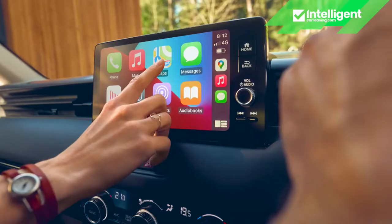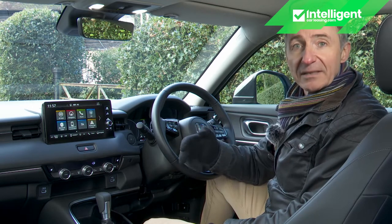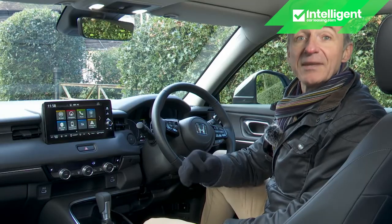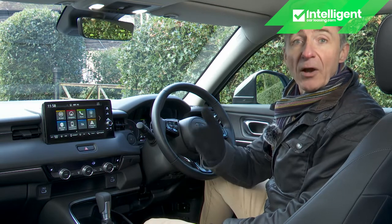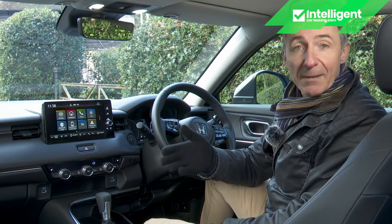You get wireless Apple CarPlay smartphone mirroring and a much-improved voice command system — the Honda Personal Assistant first seen on the Honda e. This is a next-generation voice control system that can respond to multiple commands, for example: 'OK Honda, find me an Indian restaurant with Wi-Fi and free parking.'